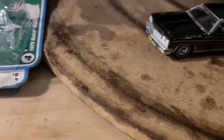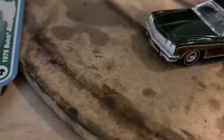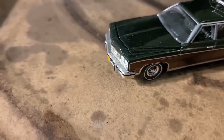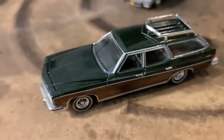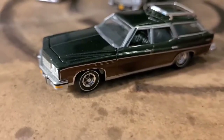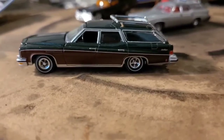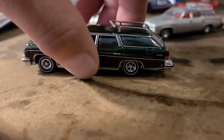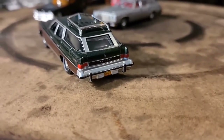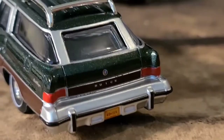I guess I should have read the packages. This is Release 2 Version B and the other one is Release 2 Version A, I'm pretty sure. The green with the metal flake is very nice looking. Beautiful. I love the green interior. The wood grain on the side looks amazing. The emblems are all there — the details are just outstanding. The license plate looks great. The Buick logo. So nice.